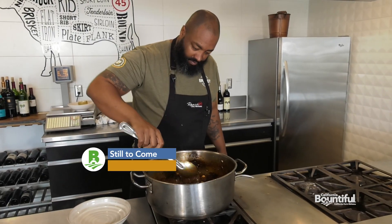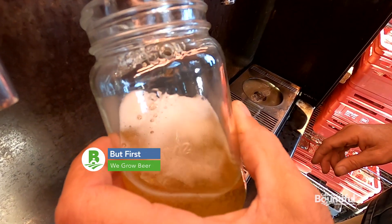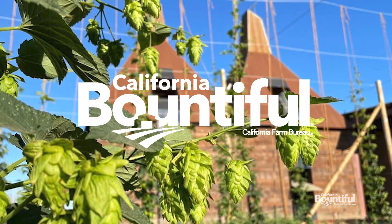Still to come, we'll dig into some local provisions. But first, they grow beer — we take you to a Northern California farm with homegrown hops. Stay with us. This is California Bountiful.